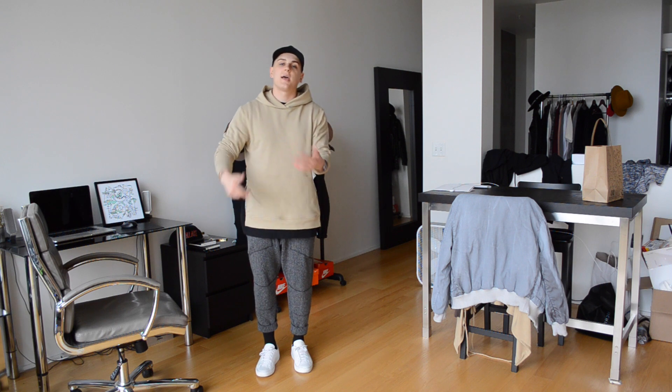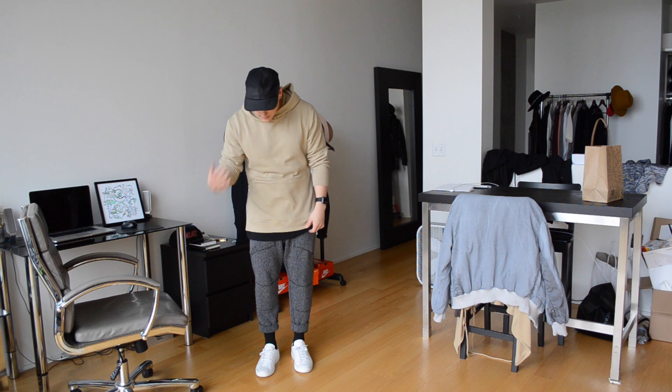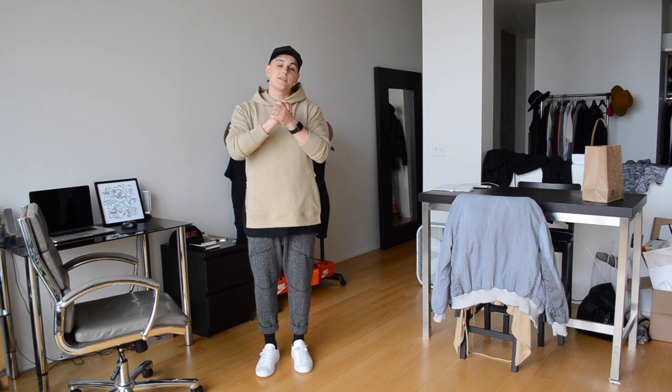And then I wore Common Projects today. It's a very, very kind of earth-toney fit — we've got some tans, some grays, some blues. So let's get on to Wednesday.